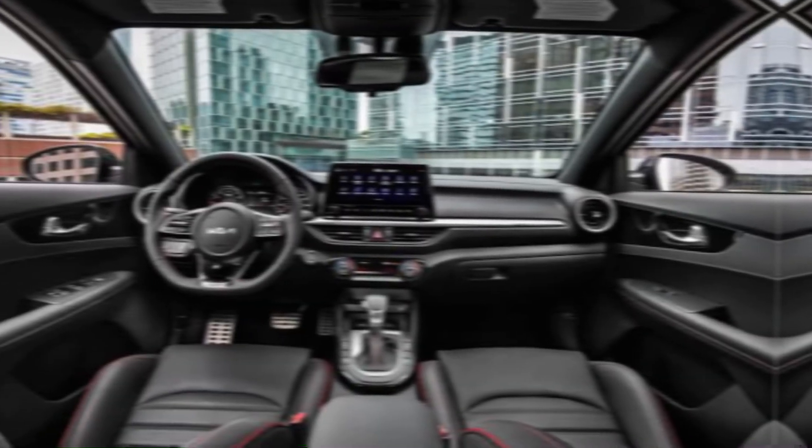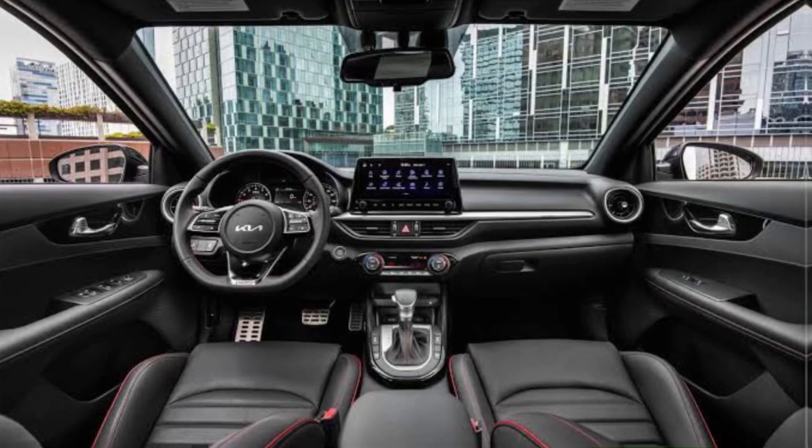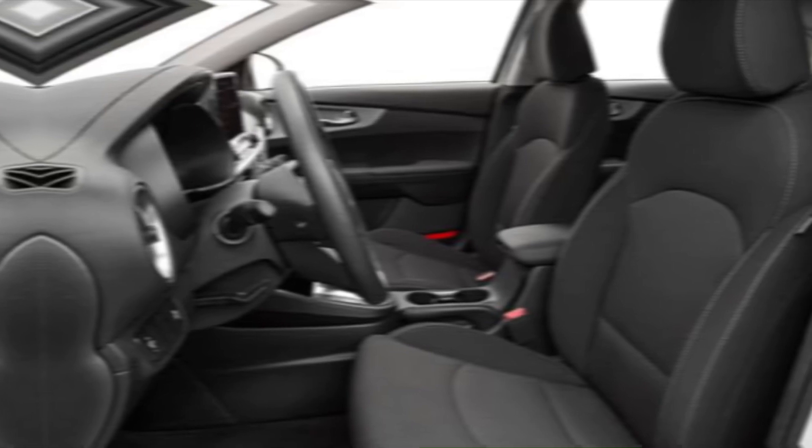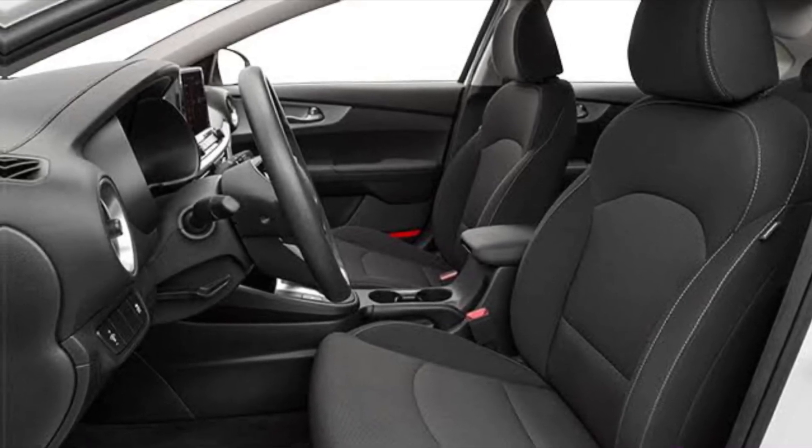Interior. Inside, the Forte offers a comfortable and well-equipped cabin. The seats are supportive, and there's plenty of space for passengers in both the front and rear. The interior materials feel upscale, and the overall design is clean and modern.